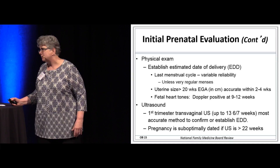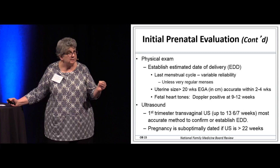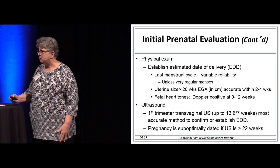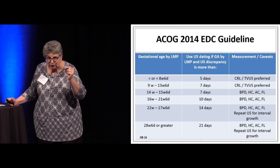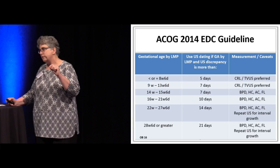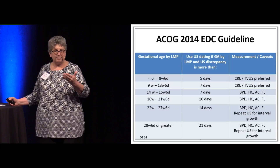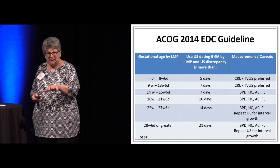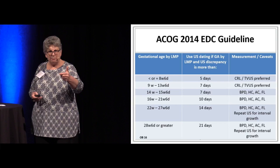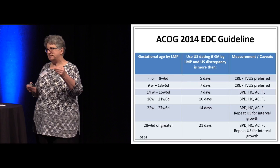If she comes to you greater than 22 weeks pregnant without a reliable history, that's suboptimally dated, and she'll need a repeat ultrasound for interval growth. There are guidelines on how many days discrepancy you're allowed between a certain LMP and baby size. If that discrepancy is greater than 5 days on an ultrasound less than 8 to 9 weeks, you're going to use the ultrasound dating. Measurements done include crown-rump length — with transvaginal ultrasound preferred — biparietal diameter, head circumference, abdominal circumference, and femur length.